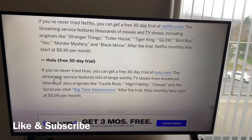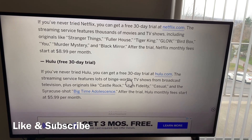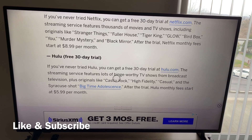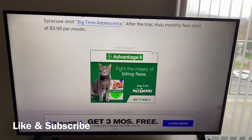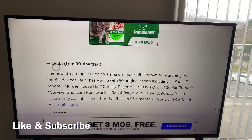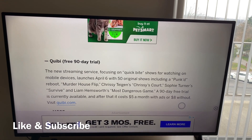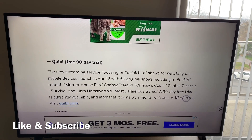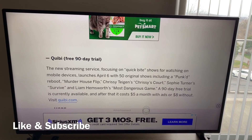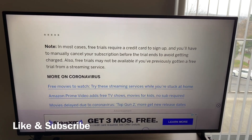You got Hulu. And again, it seems like it has to be your first time signing up for these streaming services, so you might just have to try to make a brand new account. You also got QB — I'm not sure how to pronounce this. Look at that — a 90-day free trial is currently available. Wow. And after that it's only $5 a month with ads, $8 without ads.